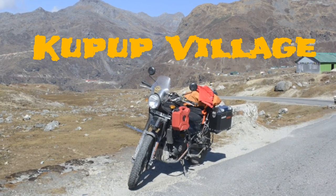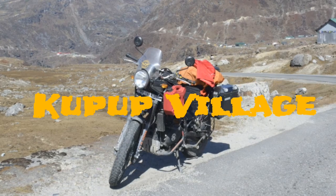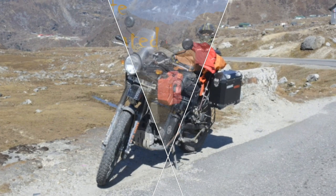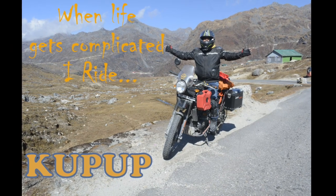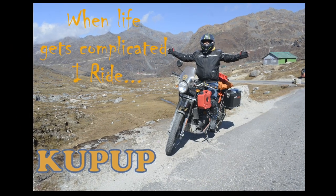This is a small mountain hamlet called Kupup. It is a few kilometers after New Baba Mandir — a few huts and a meter check post, that is all in this small hamlet.